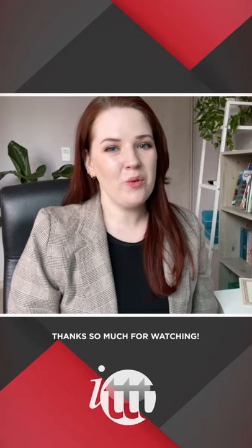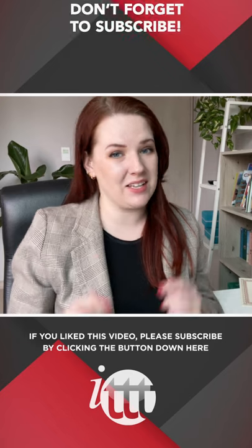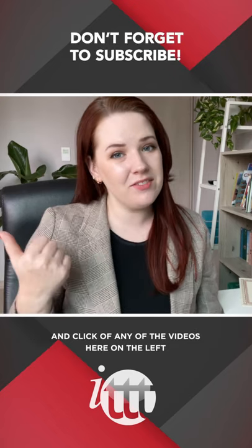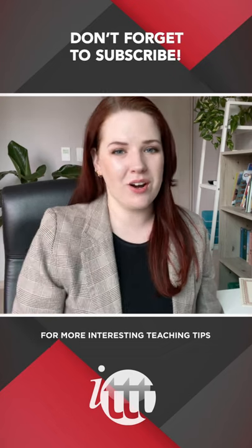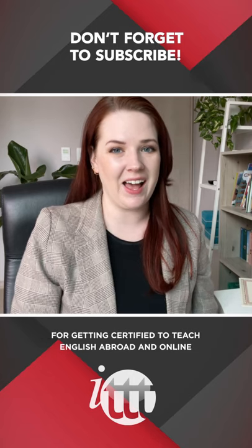Thanks so much for watching. We are ITTT, the leading provider for TEFL and TESOL training courses. If you liked this video, please subscribe by clicking the button down here, and click on any of the videos here on the left for more interesting teaching tips and for getting certified to teach English abroad and online.